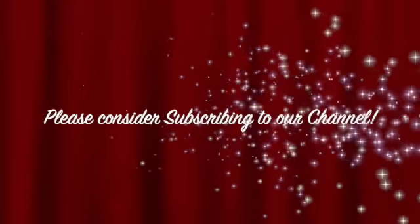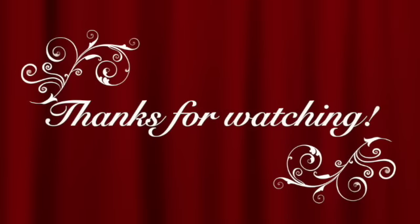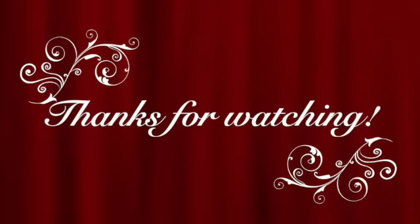Please consider subscribing to our channel and sharing this with your family and friends who you think might enjoy it. Thanks for watching — we hope you'll join us on the next one.